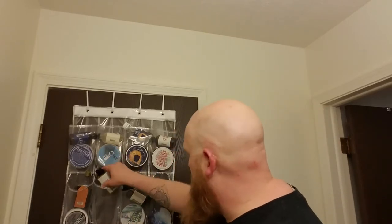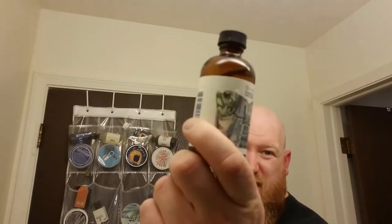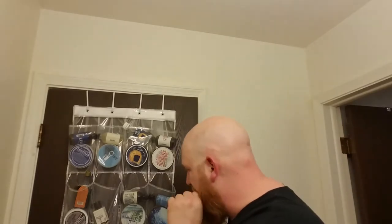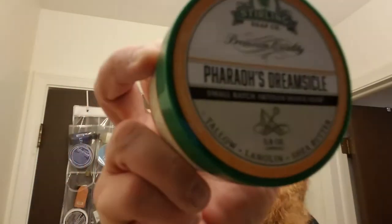One of the pay-it-forward things I got was the 42 aftershave that I've been missing for my 42 soap, because I am the type that likes to have matching aftershaves and matching soaps. The back of my head is good — I'm not bleeding all over the place. Another one I picked up was the Pharaoh's Dreamsicle — I can't wait to try this.